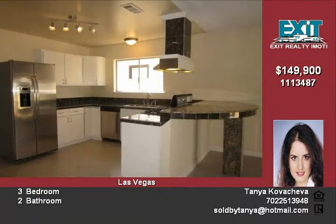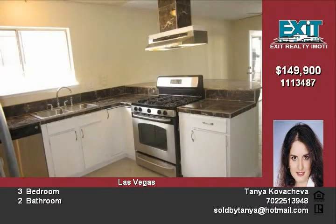New stainless steel appliances and granite countertops in the kitchen. New fans in every room and new vanities.